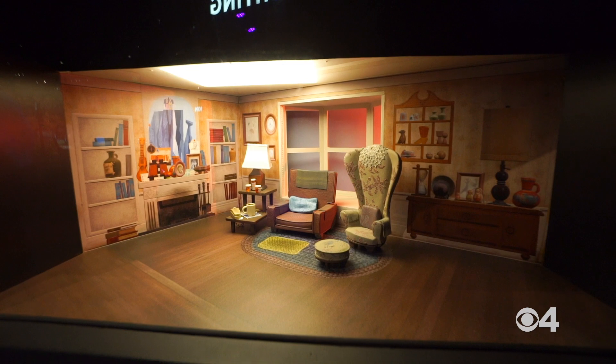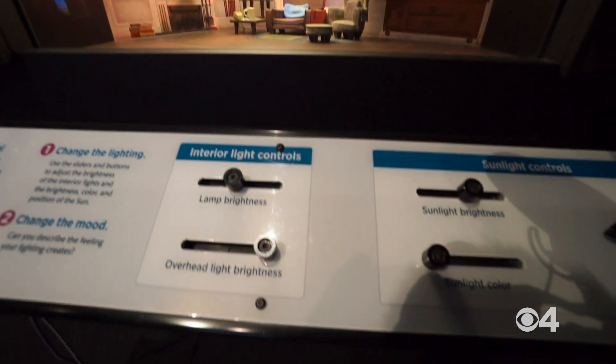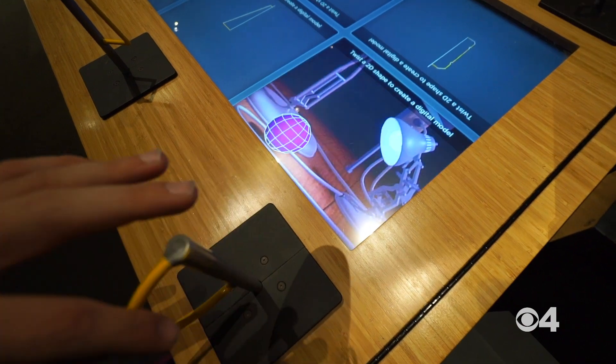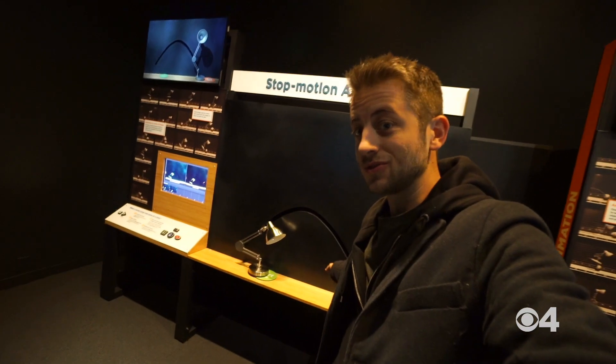I've been walking around the exhibit for like 10 minutes and I already know I have to come back. Every station you go to, you just want to hang out for 10 or 15 minutes and mess around with the stuff. Especially something like the stop motion animation station where you can do your own stop motion — I could spend an hour here doing this stuff.